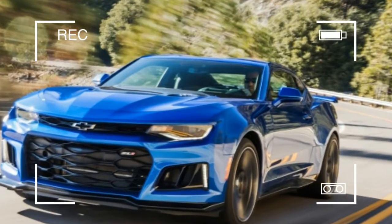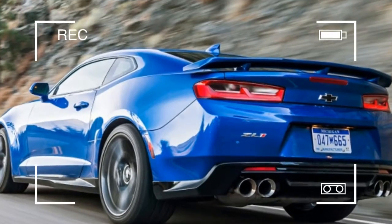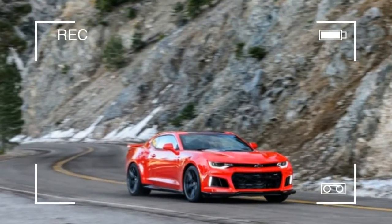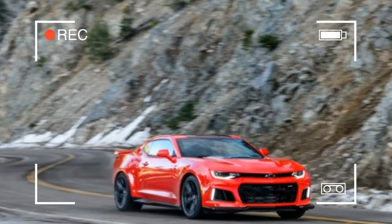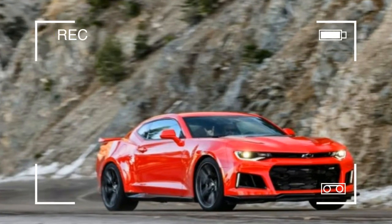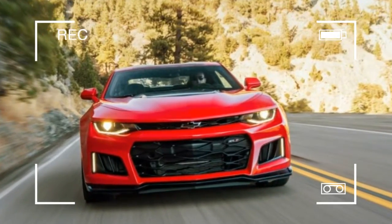The LT4 is rated at an astonishing 650 horsepower, and until right now there've only been three ways to get it: first, in Chevrolet's two-seat Corvette Z06; second, in Cadillac's four-door CTS-V; and third, in a crate from GM Performance Parts. But it's this fourth way that's the best way.